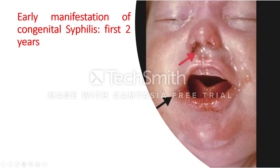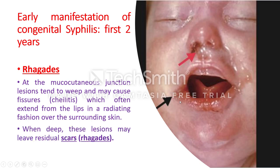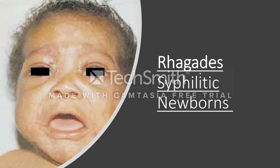This baby with snuffles also shows lesions around the mouth called rhagades. At the mucocutaneous junction, lesions tend to weep and may cause fissures or cheilitis extending from the lips in a radiating fashion over the surrounding skin. When deep enough, healing causes scarring — these are called rhagades. Rhagades occur around the mouth and also around the anus.